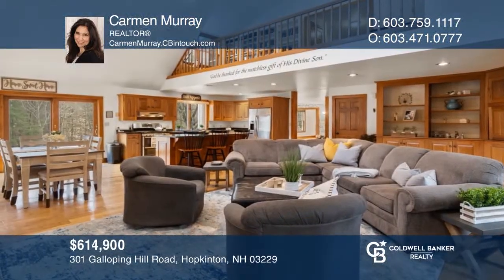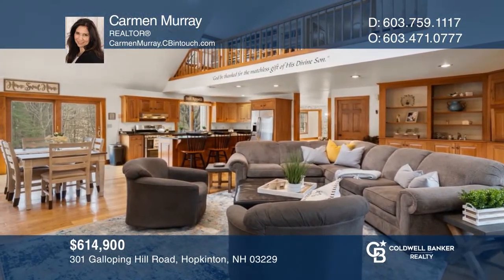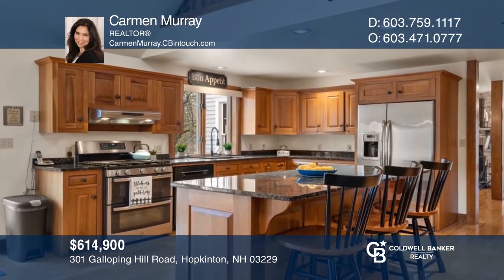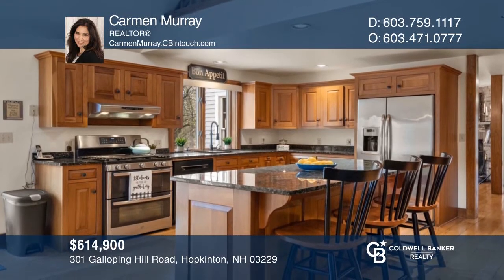Come enjoy this privately-sited, spacious home with a versatile open-concept floor plan and quality details throughout. For more info, contact Carmen Murray.